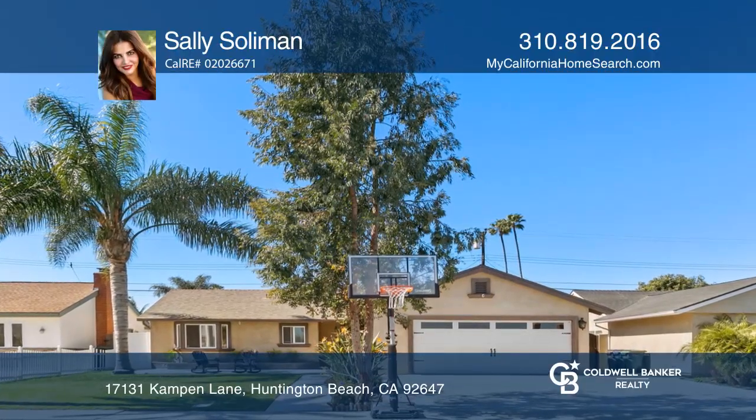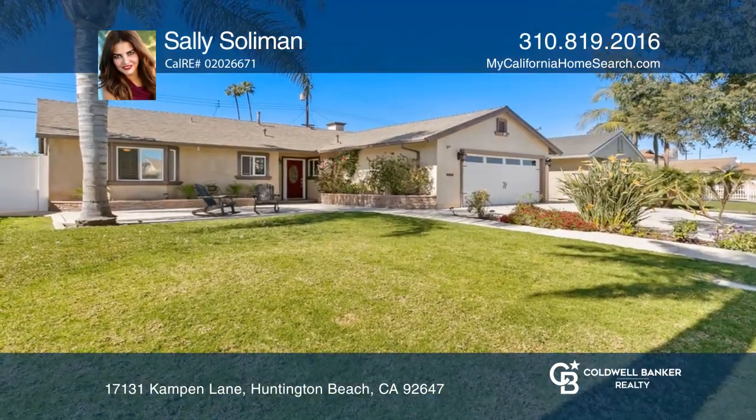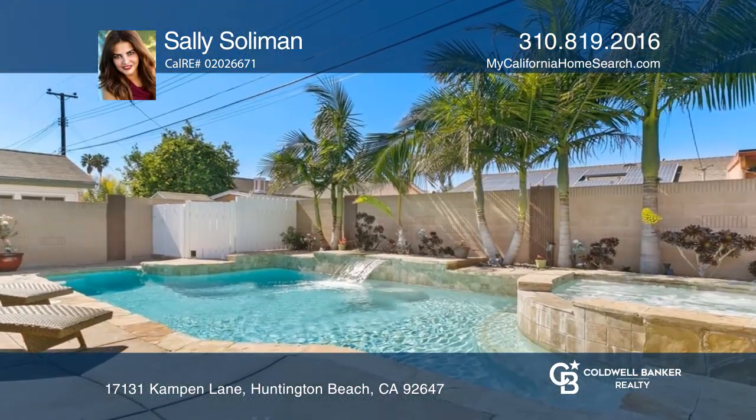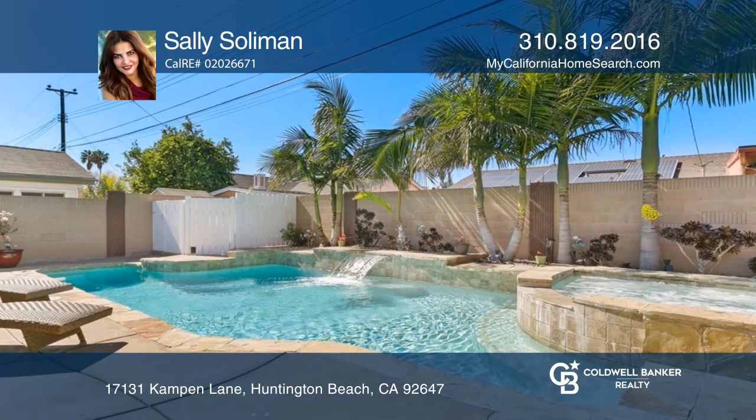Welcome to the peaceful interior street of Kampen Lane. This model has an oversized driveway and a large yard. Two LED waterfalls adorn the pebble salt water pool and spa.